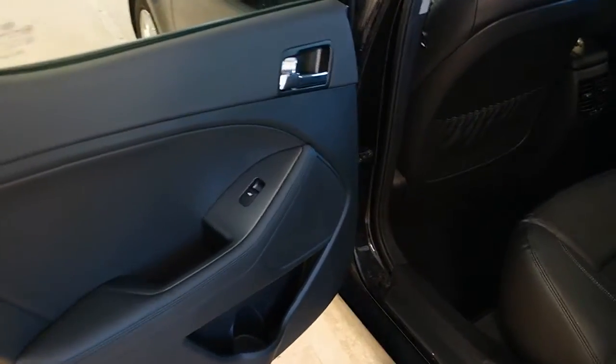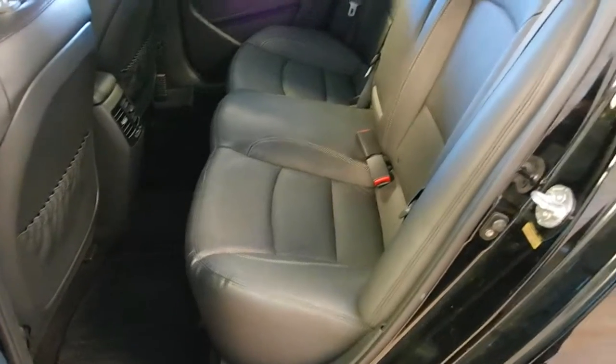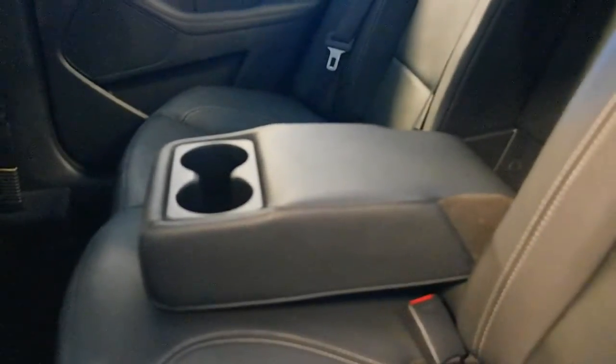Moving around to the back seat, we have power window controls, storage pockets on the backs of the driver's and passenger seat. Up to three passengers can sit back here, leather appointed seating, five passengers total in the vehicle. We have AC ventilation in the back here. This armrest comes down and there's cup holders.